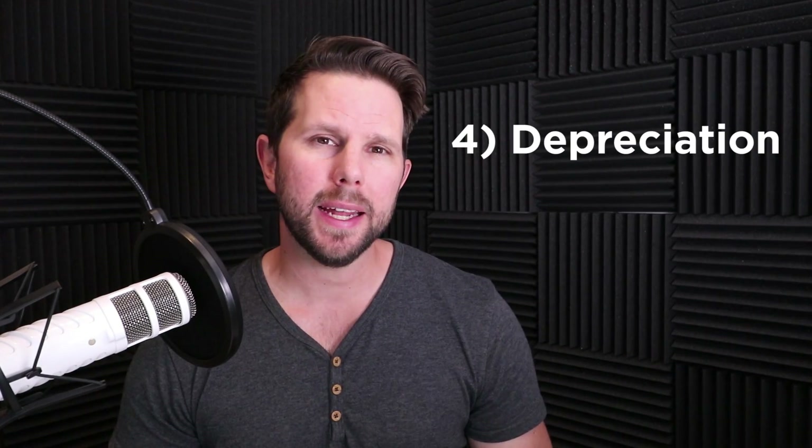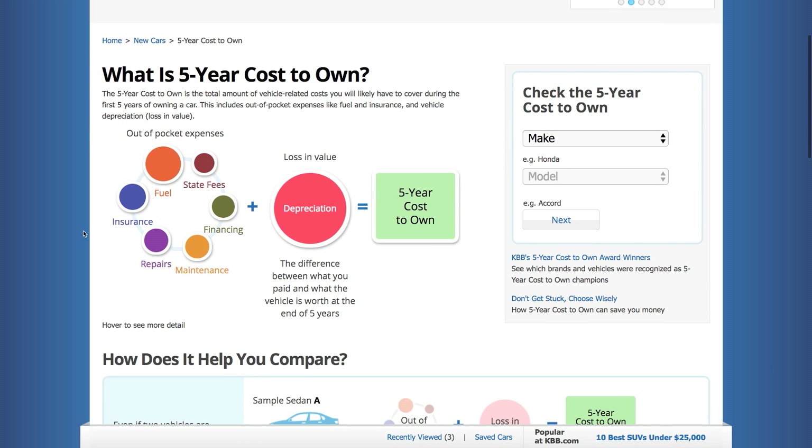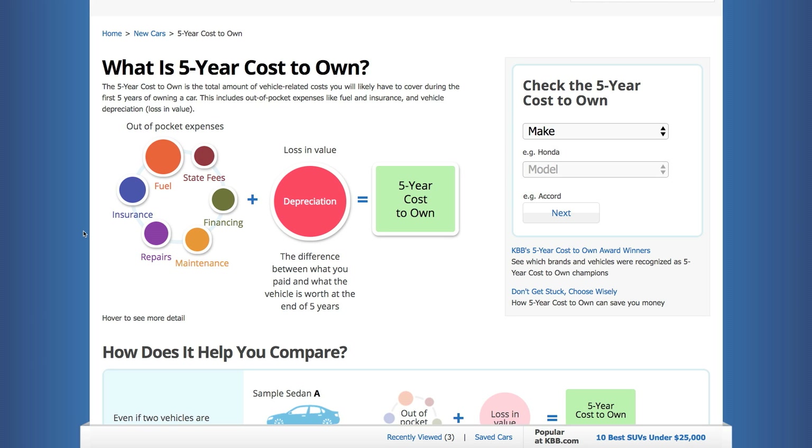Now we get to the big one — depreciation. Depreciation is essentially the value of the vehicle you're losing as the car wears out through normal wear and tear. The faster it wears out, or the higher the starting price, the more money you lose faster. On Kelley Blue Book, they have a five-year cost-to-own metric covering out-of-pocket expenses plus depreciation — the loss in value. Most people in the US keep their car around five years, which is where that five-year mark comes from.